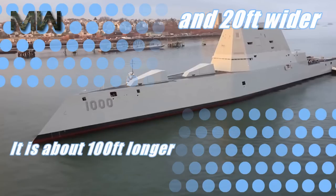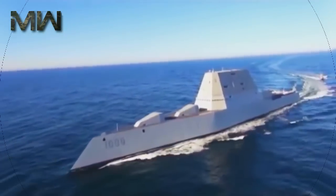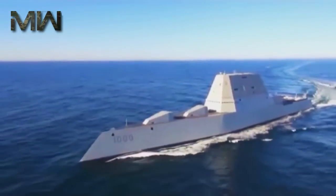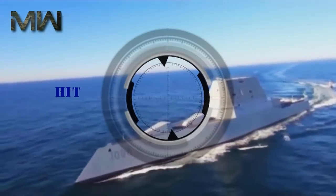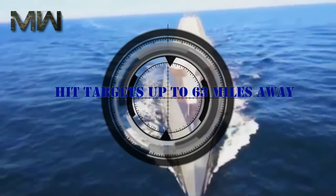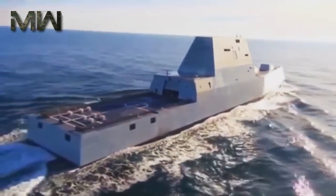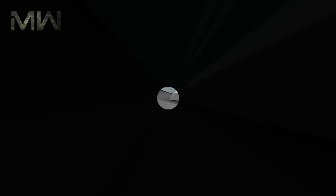It is about 100 feet longer and 20 feet wider than the Navy's current class of destroyers and boasts more advanced weaponry. Its computer-guided missile system can hit targets up to 63 miles away, and it may eventually be equipped with a laser weapon or electromagnetic railgun.